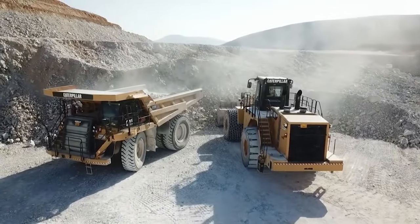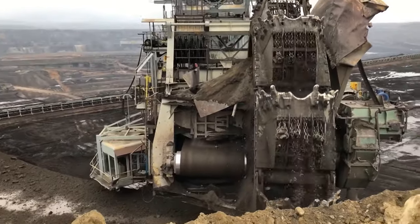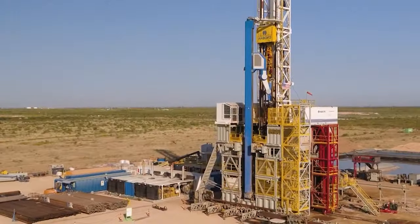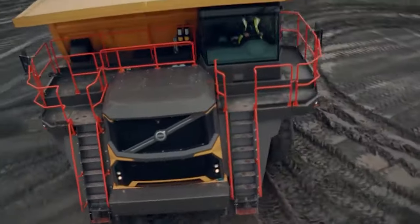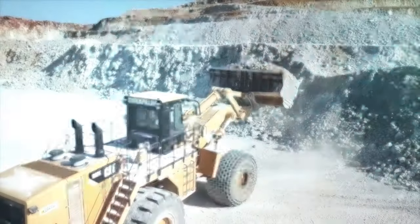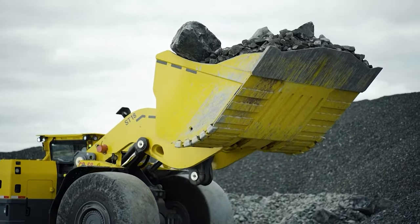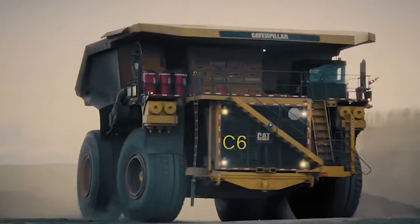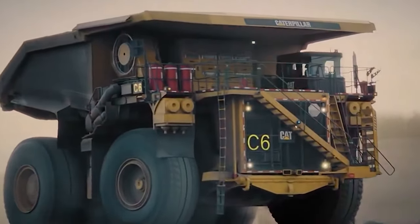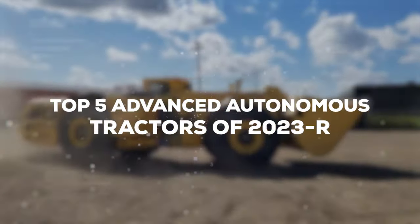Welcome to GigaGear Galaxy, the ultimate YouTube channel for enthusiasts of heavy machinery and construction vehicles. Here we deep dive into the world of agriculture machines and construction equipment, exploring their might, mechanics, and marvels. Our channel is a treasure trove for those fascinated by the giants of farming and building, where horsepower meets hard work. Stay tuned as we unveil the capabilities, features, and engineering marvels of these mechanical beasts.